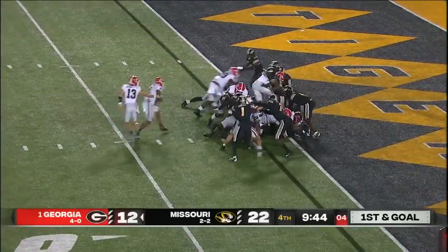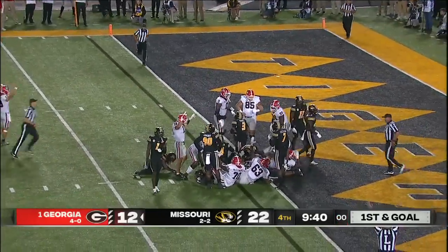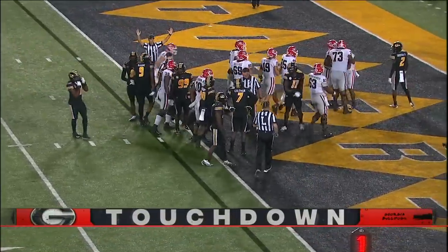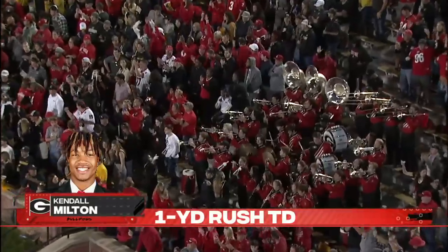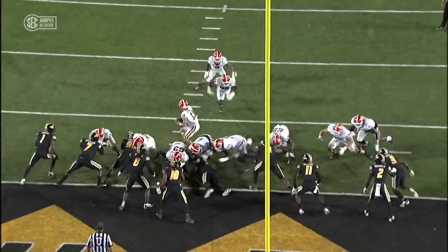Bennett will hand it off. Touchdown, Georgia. A plunge for Kendall Milton with just enough space. And this time really good pad level.